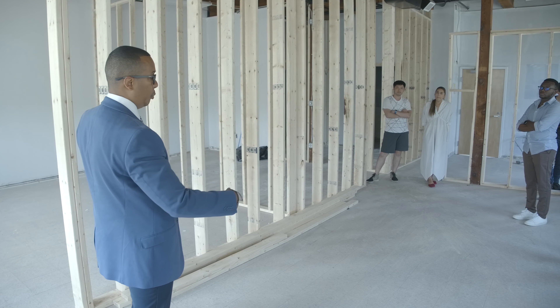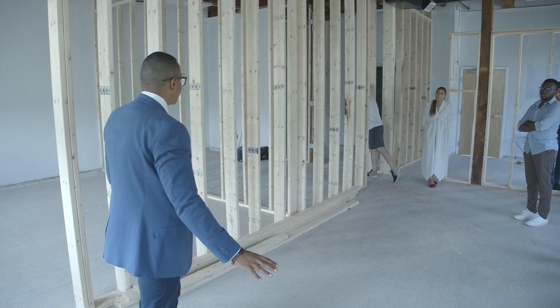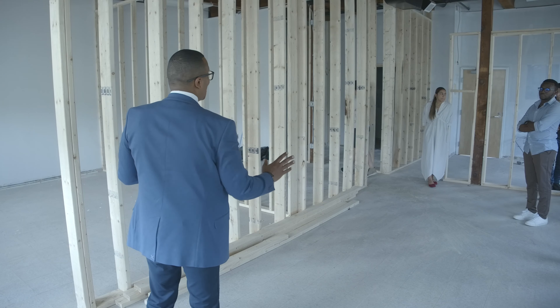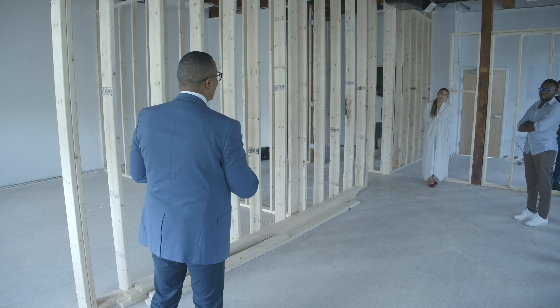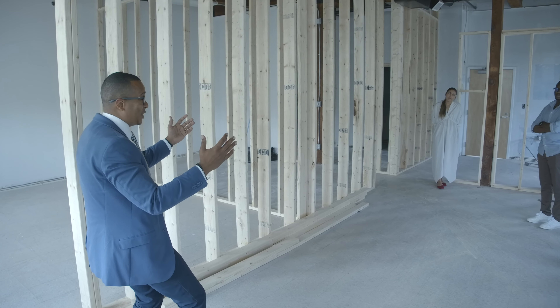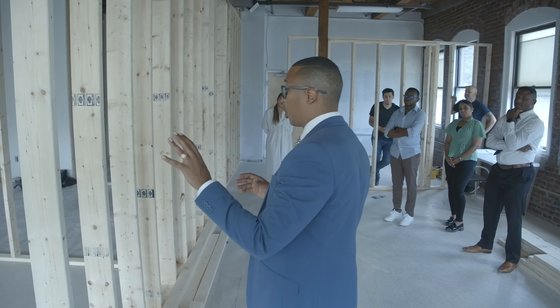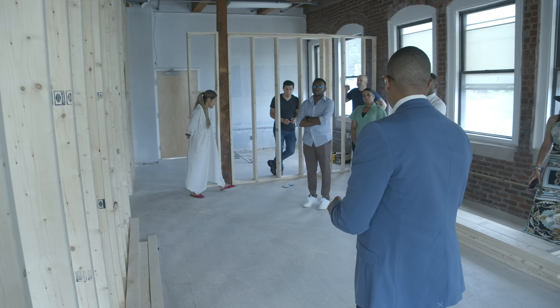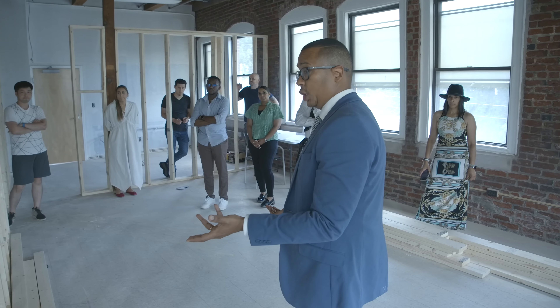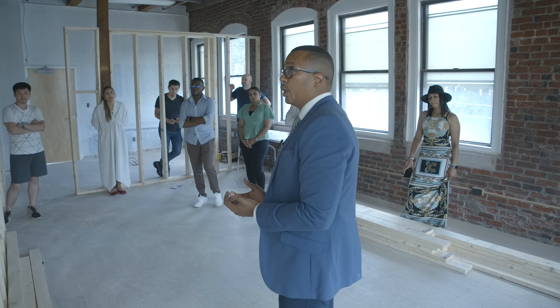Once I sorted it out, I realized the workspace is going to work. We even measured our current space on Saturday to make sure people can walk through without bumping into each other. When I opened the door and saw the wall, I thought it was in the wrong spot — but it's actually in the right place. Our conference room is going to be bigger than our previous one.